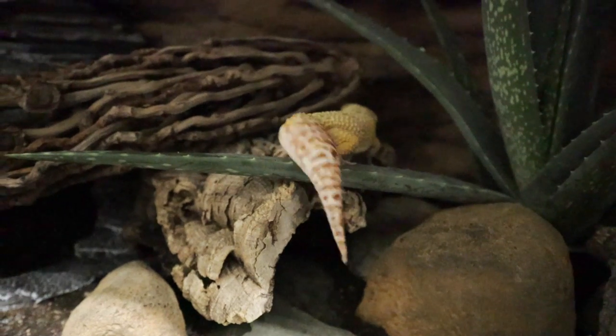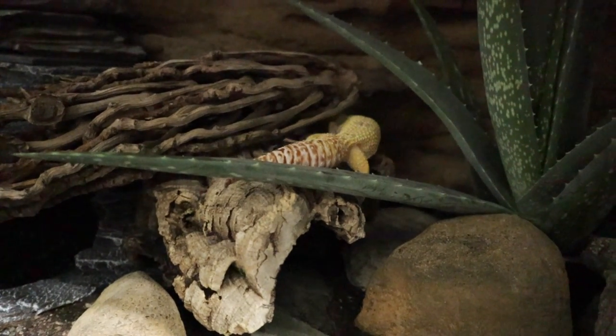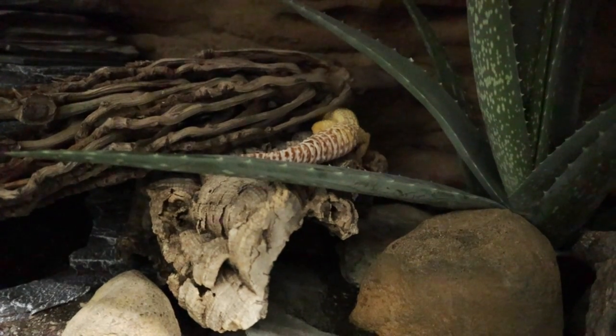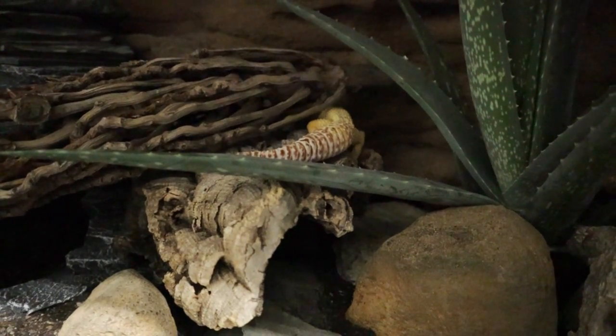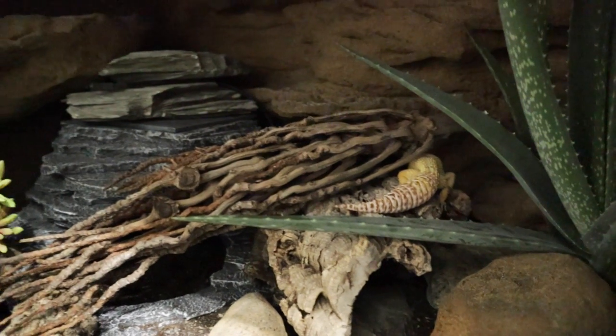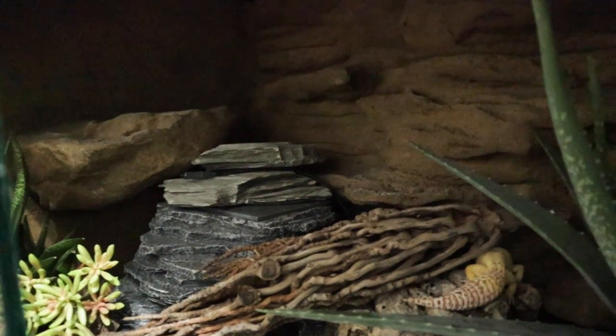Another thing to consider is whether your gecko is exposed to the correct temperatures. If it's too cold, the gecko isn't going to be very active, it may not even eat very much, and it could go into a sort of partial brumation which you normally only see over winter. So make sure you have a decent heater and thermostat, and your gecko has a basking area of around 90 degrees.